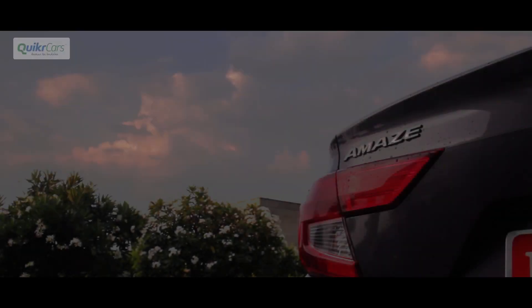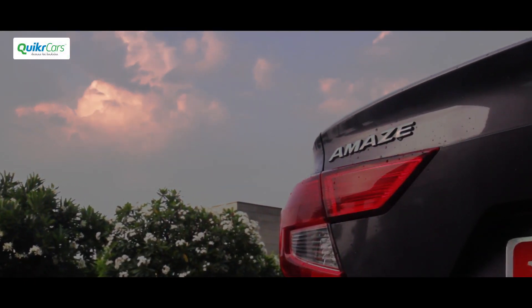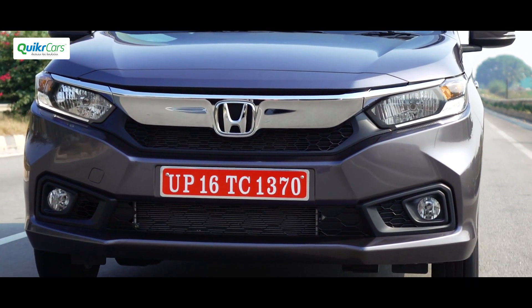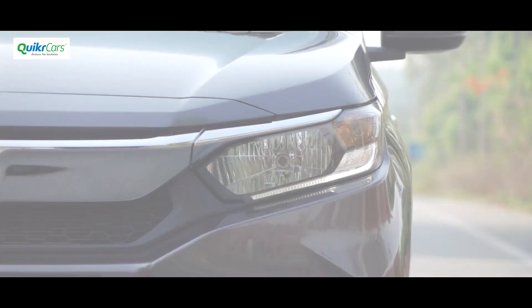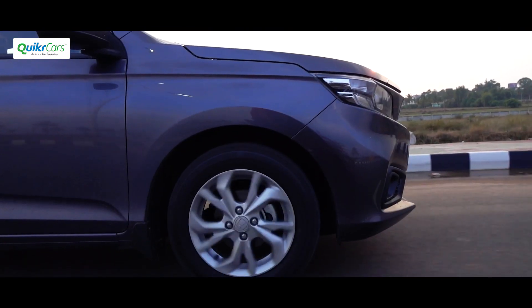A quick walk around of the car tells you nothing has been carried forward from the previous generation except for the name. The biggest changes are up front with a flat nose, raised bonnet, and a thick chrome bar that significantly overlaps the headlights. In fact, it looks a lot like the 2018 Honda Accord.